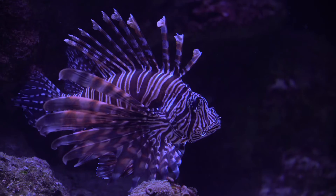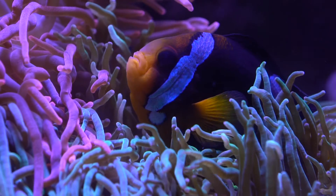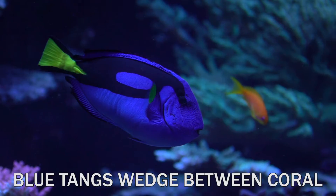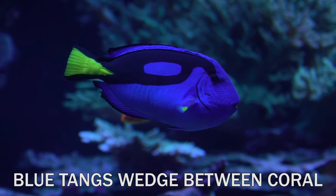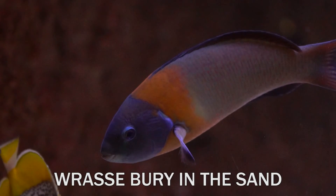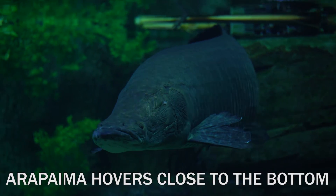Thanks Robert. Different species of fish sleep in different ways. Some species will even find hidden resting places. Blue tangs will wedge themselves into coral to keep from floating away. Wrasses will bury themselves in the sand to keep themselves protected. And the arapaima hovers close to the bottom — it doesn't really hide at all.